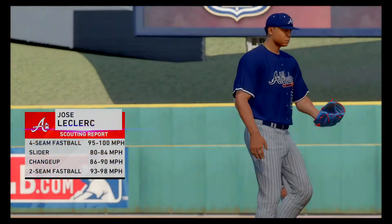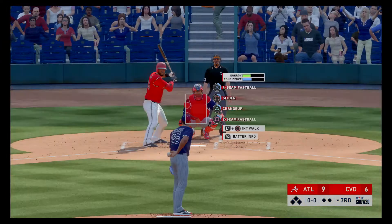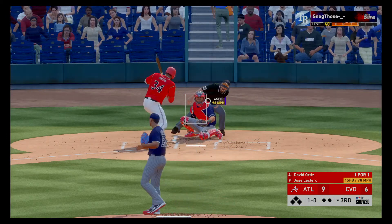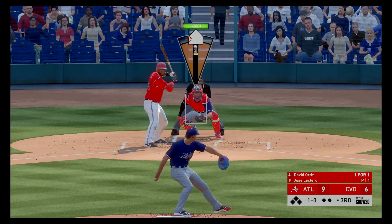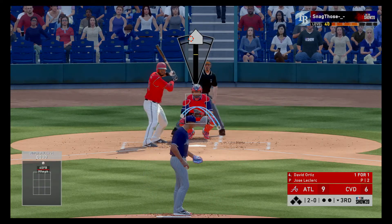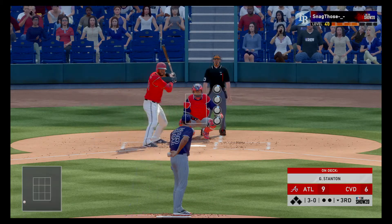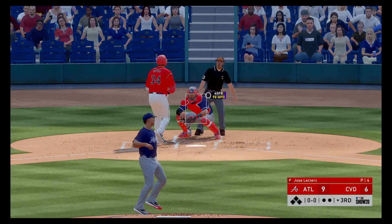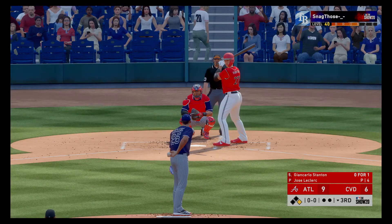Jose Leclerc, a right-hander standing six-foot even, will take over the pitching duties here. Bottom of the third now, and next will be the cleanup hitter, David Ortiz. He got a hold of one and went yard in his first appearance in this one. Ball one to start the at-bat — not close, it's 2-0, 3-0 now. The dangerous Giancarlo Stanton gets his shot next, and good patience exercised as he works out the walk to lead off the home half of the third.